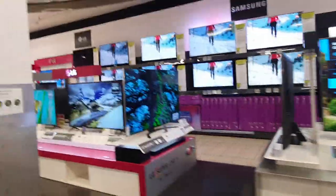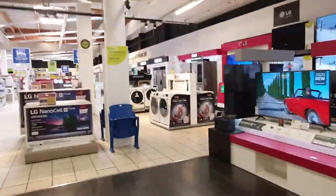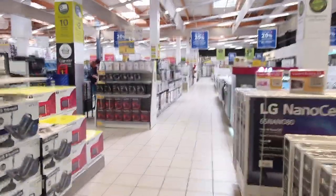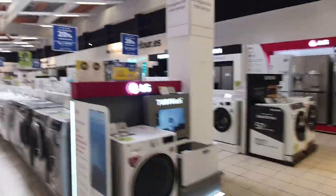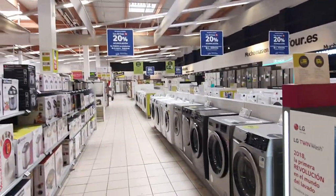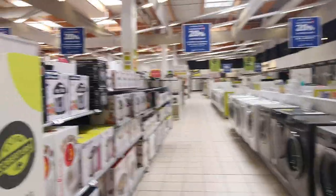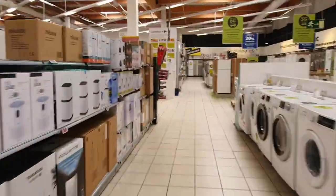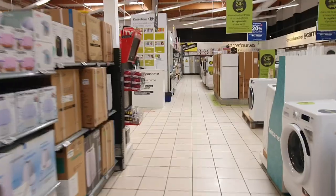Usually when we need laptops for work I'll just come in here and get them — it's fine, job done. They have washing machines and all sorts, and a lot of the bigger, more expensive items they'll deliver as well. You can also get 10 months interest-free credit if you want.